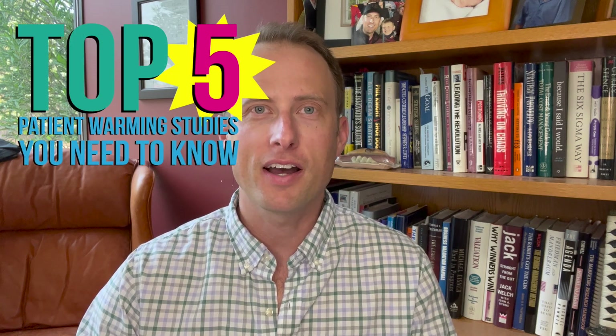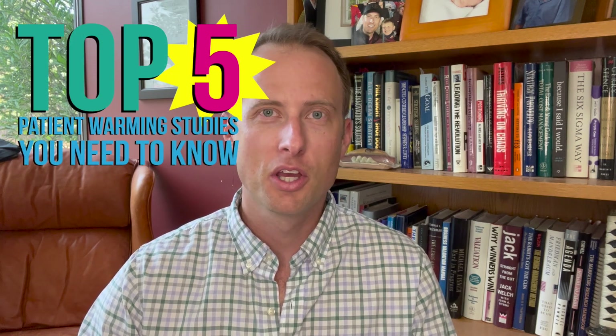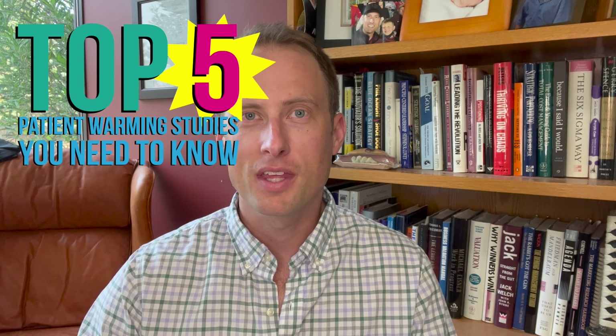Hi there. Because I know that you don't want to dive into the patient warming literature, I've decided to highlight my top five favorite research studies related to patient warming and tell you why you should care about them. So here are my top five — well, top seven.